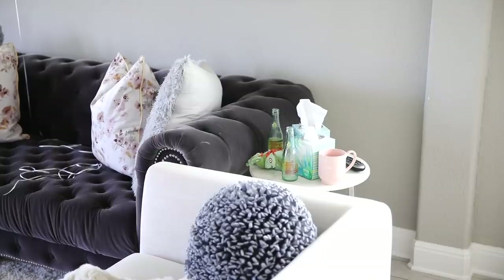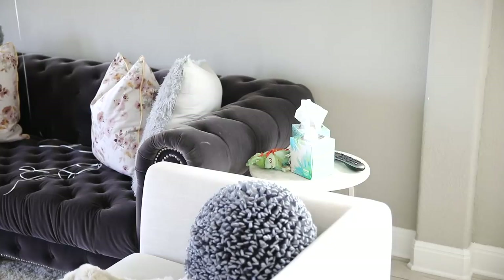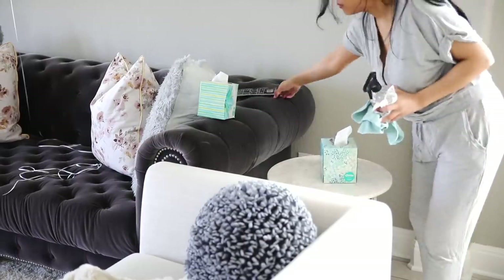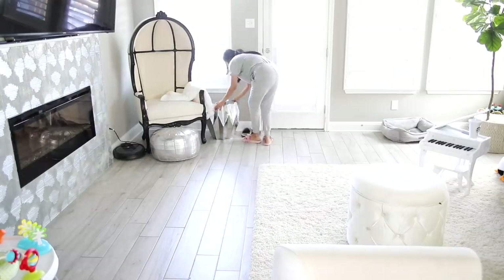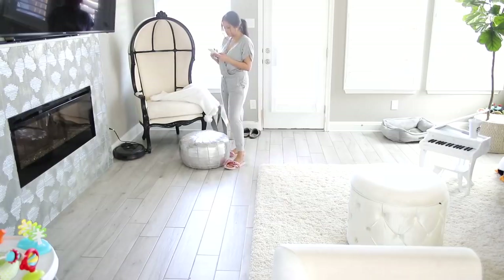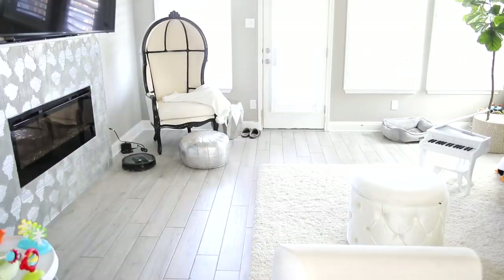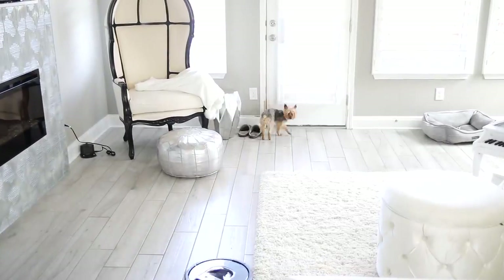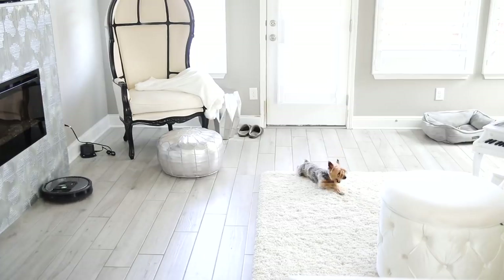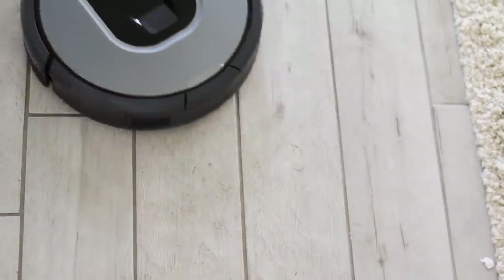By the way, is anybody else suffering from seasonal allergies? They are seriously killing me right now — as you can tell I have tissues all over the house. So I'm getting a little bit of help from my Roomba to vacuum this room while I tackle the rest of the house. It does a really good job of going underneath furniture. This room is pretty much clean a lot of the time because this is where Sebastian plays, so I just needed a little bit of help so I could go in and mop later on.